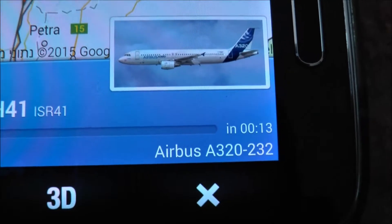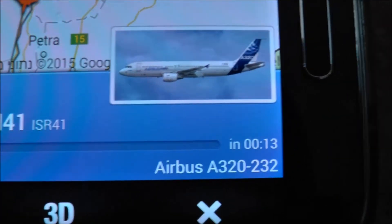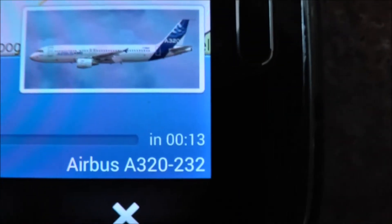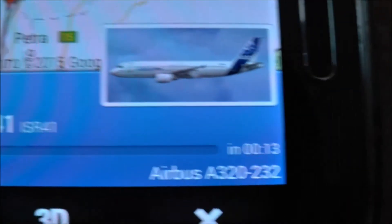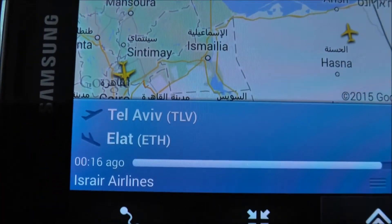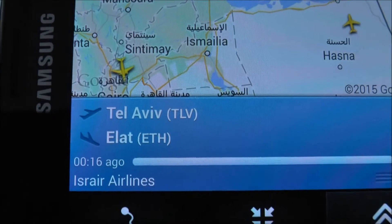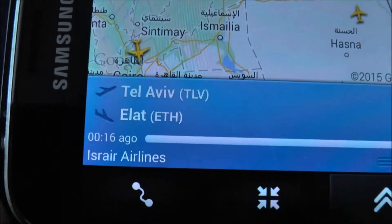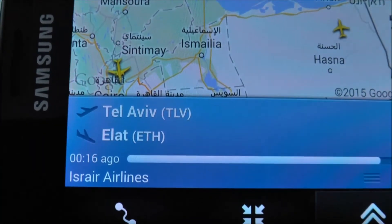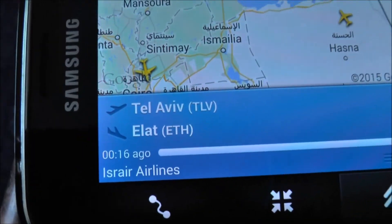Airbus A320-232 approaching for landing in about 13 minutes. You can see it's Tel Aviv to Eilat. It's from Israel Airlines, it's one of our local airlines.